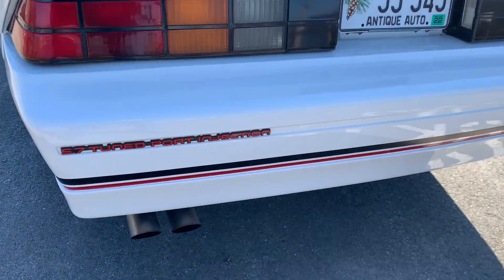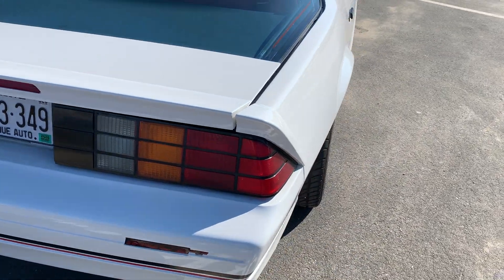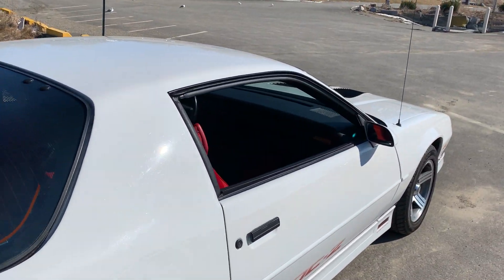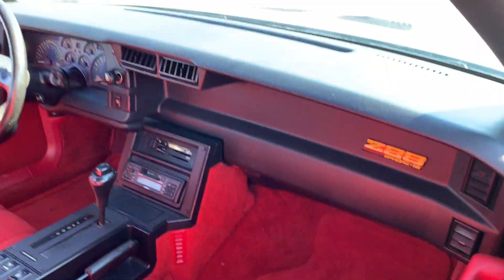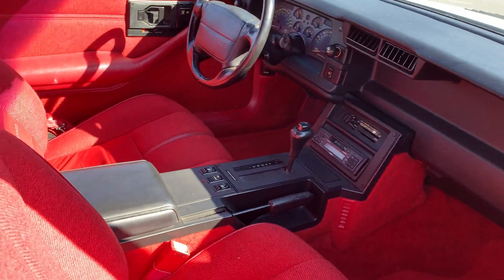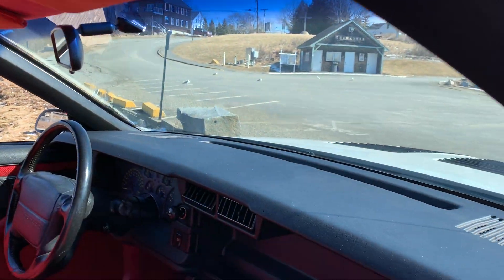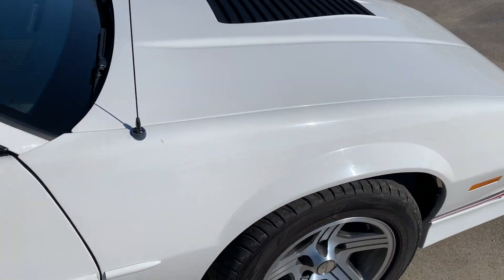There's a dual exhaust right there, original style. Everything on this car works, including the AC. You can see how nice this car really is — it's just unbelievable. Somebody kept this car stored and didn't use it too much, I'd say.